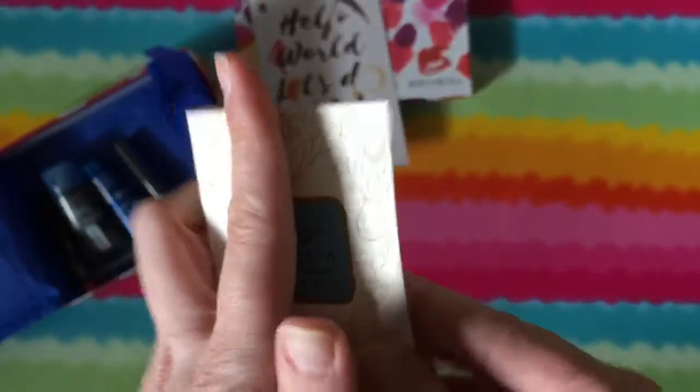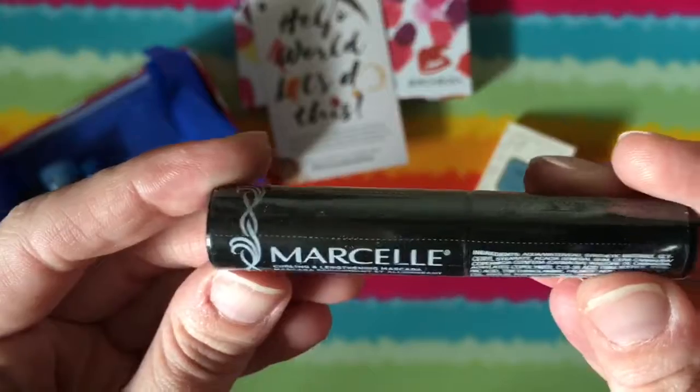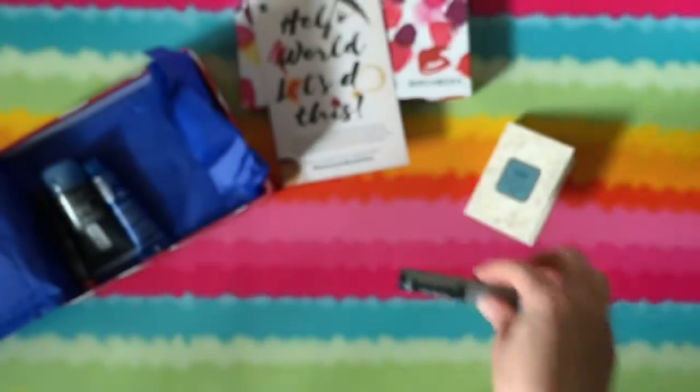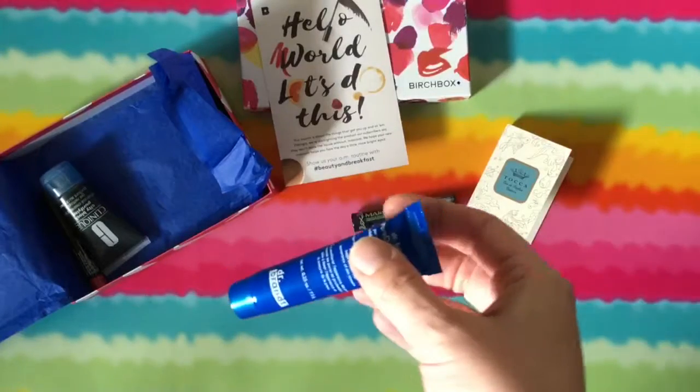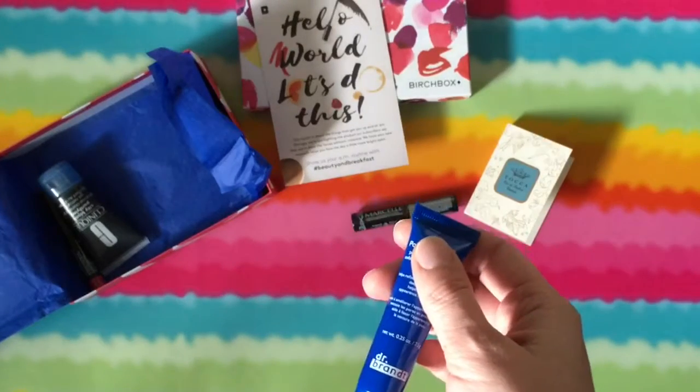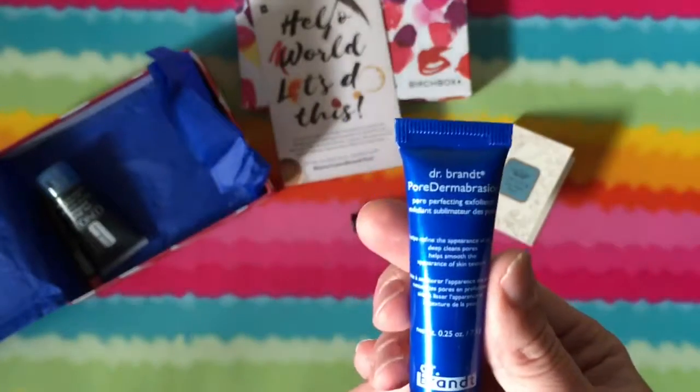It smells delicious. Here's my Marcelle mascara that I was able to choose. I'm starting to get kind of sick to my stomach, just trying to keep from getting sick.